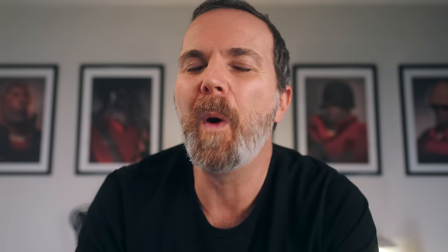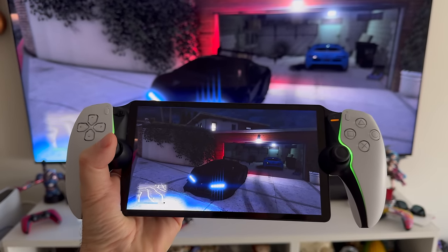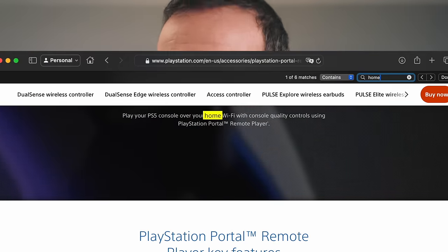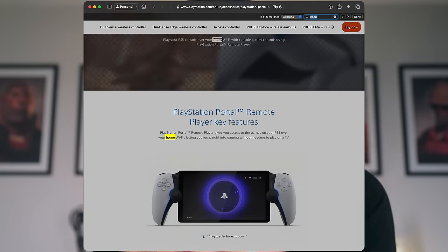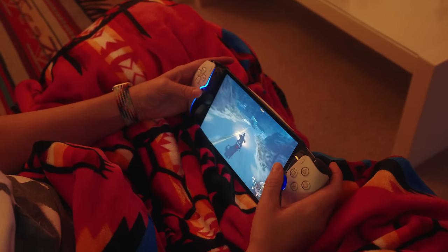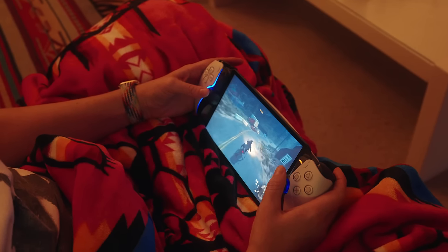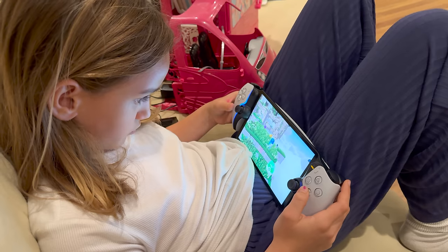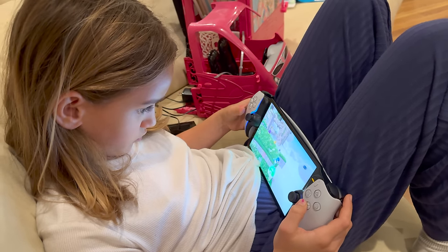First of all, we have to understand what PlayStation Portal is. This is just a device that streams your PlayStation. Sony is specifically saying this is for your home — to be used on your home Wi-Fi. There's no mention of using this outside of your house. They're constantly saying: if the TV is taken and you want to play, you can do it on this device. Or if you want to watch TV and the kids want to play games on PlayStation, you can hand them the PlayStation Portal.